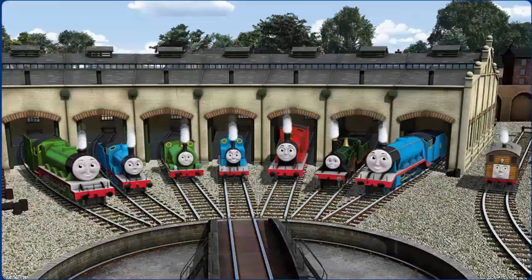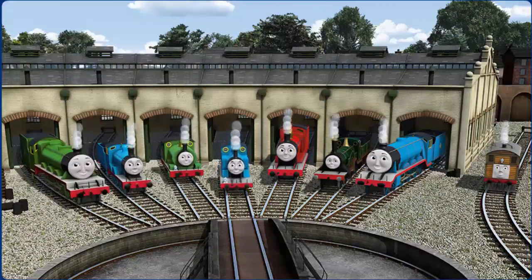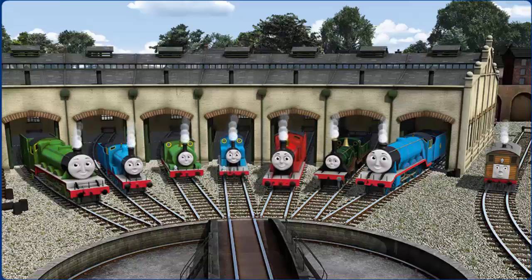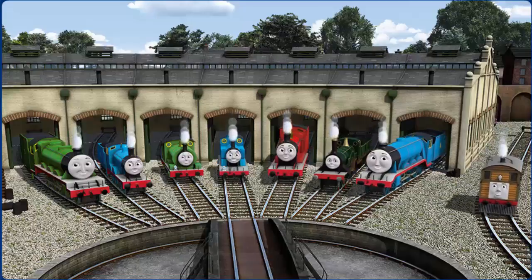You helped repair Henry, Edward, Percy, Thomas, James, Emily, Gordon, and Toby. You did a great job!